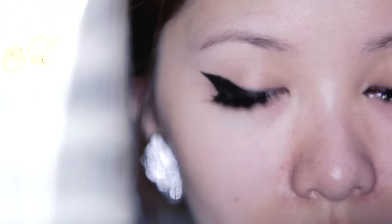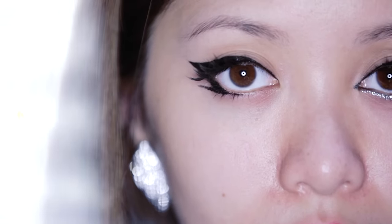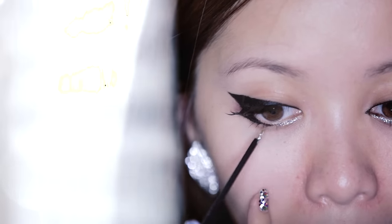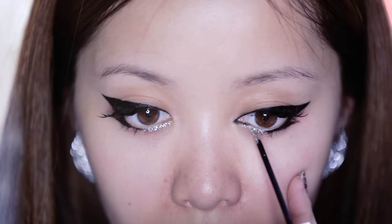Avoid wearing bold eyeshadow colors. K-pop stars usually prefer to sport eyeliner. However, if you need to add more glamour, glitter is your best friend. If you want more drama to your eyes, add fake lashes. And now your K-pop eyes are done.